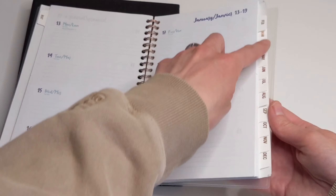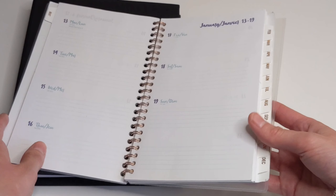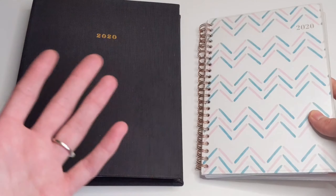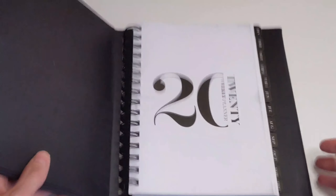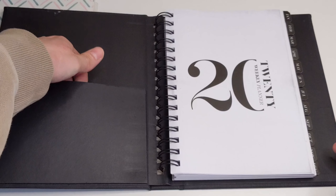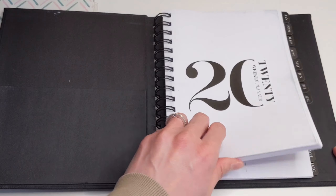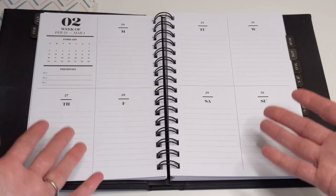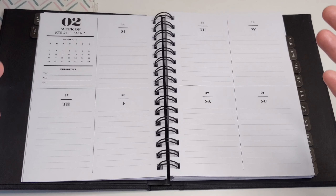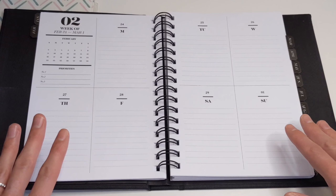You get your inserts already in the planner, and you also get your monthly dividers in here as well, so you're not looking at making separate purchases. Same thing with this planner — you open it up, it does come with a built-in front pocket, dividers, as well as inserts that come with the planner.